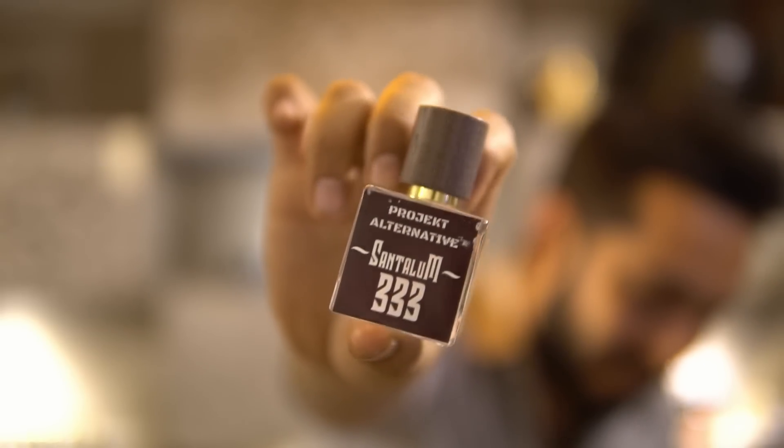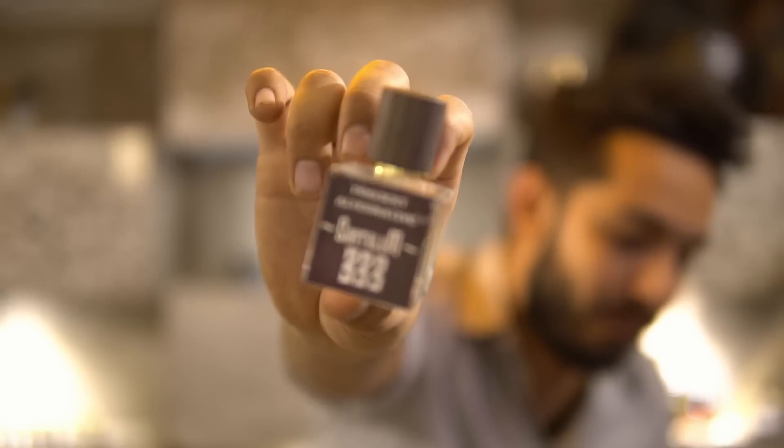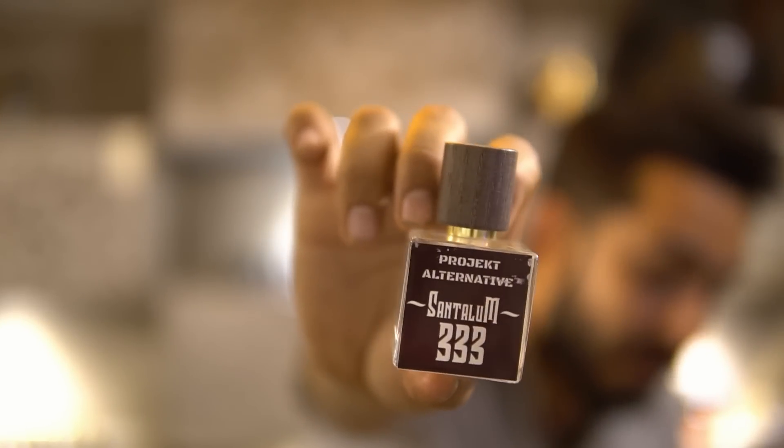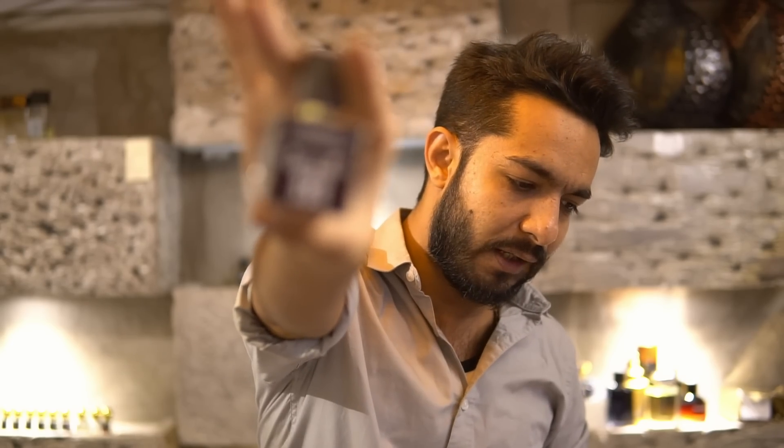Next is called Santalam 333 — it's the alternative of Le Labo Santal 33, hence the name. There's nothing sinister about the 333; it's just a very good, airy sandalwood-based scent. Le Labo Santal 33 costs a lot, and this 30ml goes for 1,499 rupees.